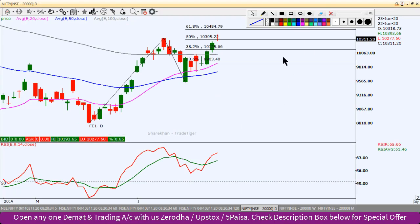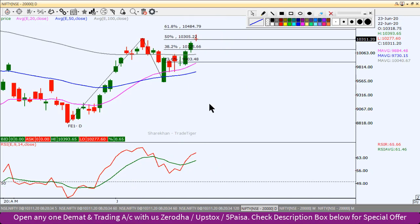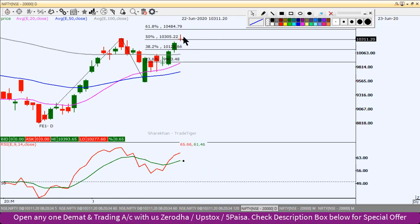चलते हैं निफ्टी के chart पर। Daily chart से शुरू करेंगे। यह daily chart है निफ्टी इंडेक्स का और यह है कल का candle जो कि एक Doji जैसा candlestick pattern है। Doji जब भी आता है तो एक trend reversal का chance होता है, signal होता है, confirmation नहीं होता। Confirmation तब आएगा जब इसका low या high break करेगा और lower time frame के chart में इसके high या low के नीचे sustain करेगा।